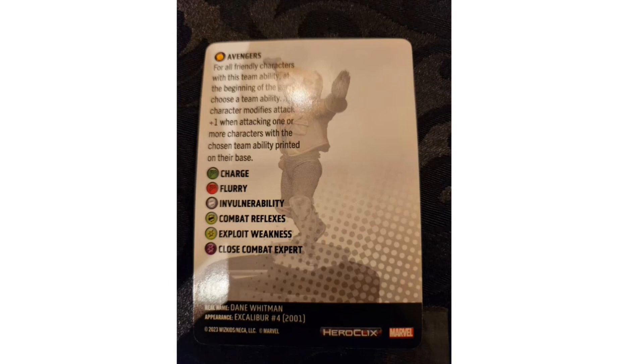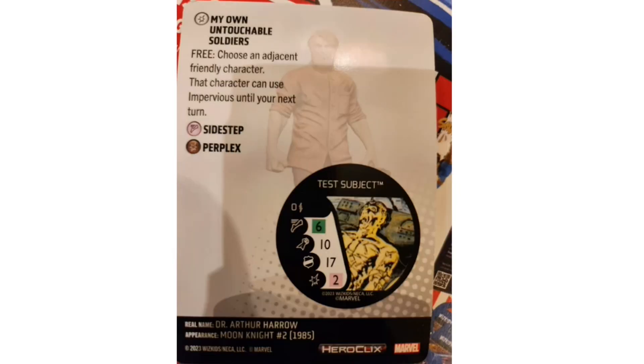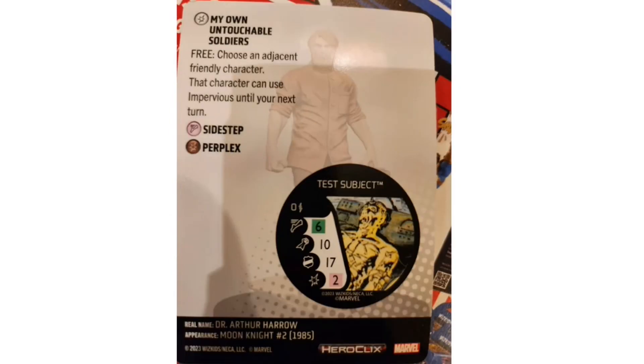The third and final figure is a brand-new sculpt: Harrow, a unique figure for the OP kit at only 35 points. He has the Brute and Scientist keywords. His trait 'Control Test Subjects' lets you use a power action to generate up to two Test Subject bystanders per game, who gain Autonomous on that same turn. His defense special 'Unethical Pain Research' grants Mastermind and Toughness over four clicks.